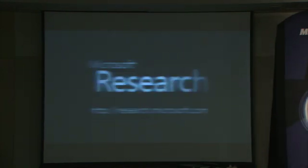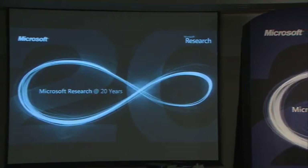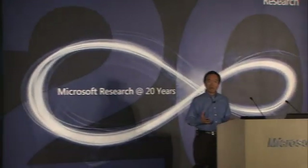Thanks, Lin Tao. You have just seen how our research in storage and systems has significantly helped our product teams to improve the search platform and product.